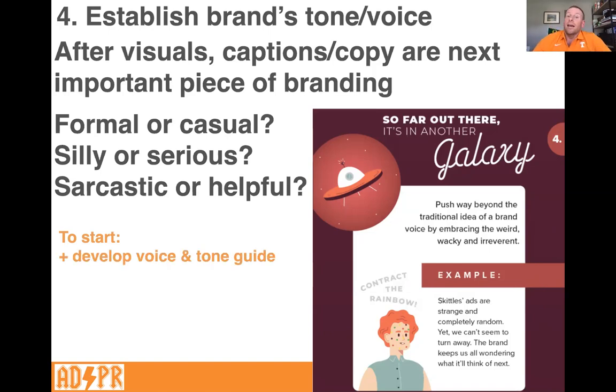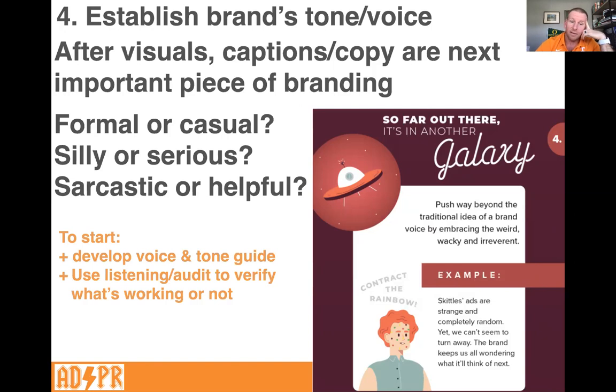If you don't have a voice and tone guide, you can develop one — provide some adjectives and say 'this is who we are, this is what we sound like, this is the messaging we want to provide to our customers.' Use a listening audit to verify what's working or not. You might notice the theme with social media: it's iterative. You're always listening, getting feedback, and tweaking things based on engagement. You try something, it doesn't work, you experiment, try something else. You're always incorporating feedback into your content generation process — constantly modifying and evolving. And make sure your social team is educated, because even the best guidelines don't do any good if the people doing the posting don't have them.